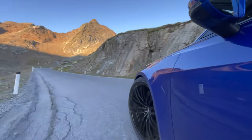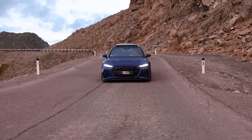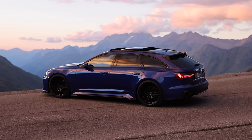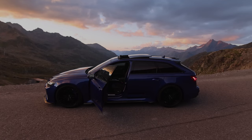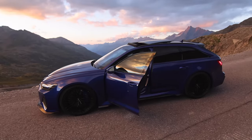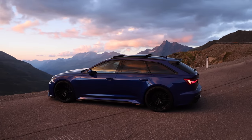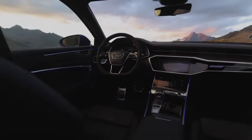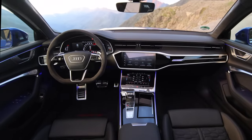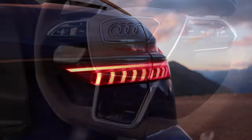The Vorsprung also gets 22-inch alloy wheels, RS Sport suspension plus with dynamic ride control, a top speed bump to 174 mph, gloss black styling elements and a panoramic glass sunroof. Audi's standard color palette is little to shout about, but $4,000 and up will unlock access to Audi-exclusive paintwork options. Wheels of the 22-inch variety are a $3,000 option on the basic car, and a host of other options are available, from a $2,000 sports exhaust to $1,700 for the DRC suspension.